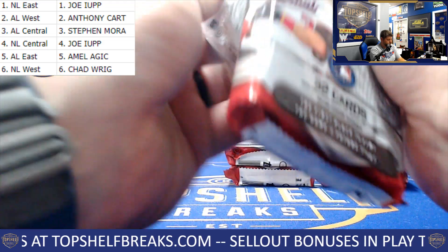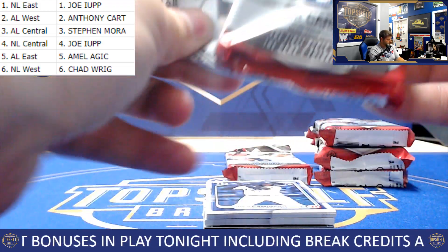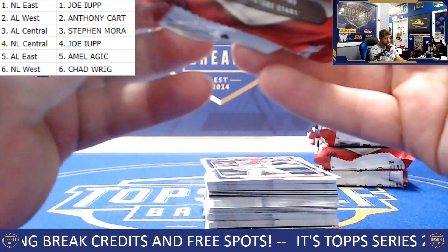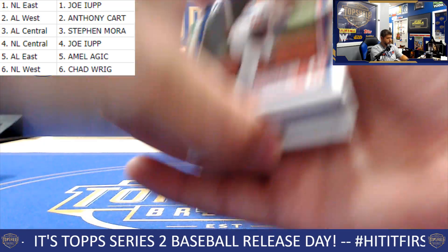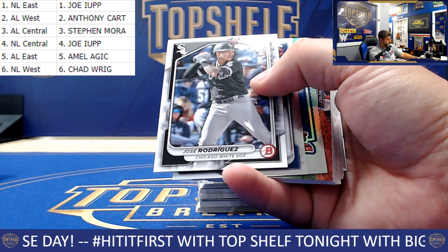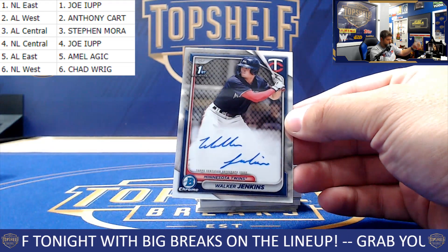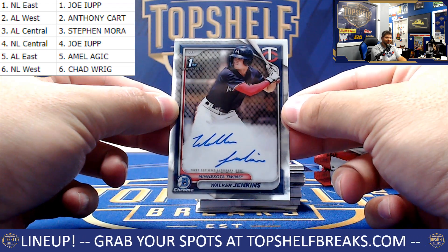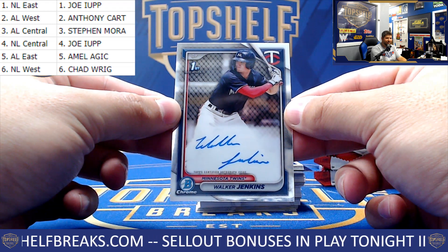Stack three, still looking for two autos. Oh baby, oh come on — it's Twins! It's going to the AL Central, and it is Walker Jenkins' first Bowman auto. What a box! Here comes the ready — and now how you like me now, I say. Congratulations, Steven.